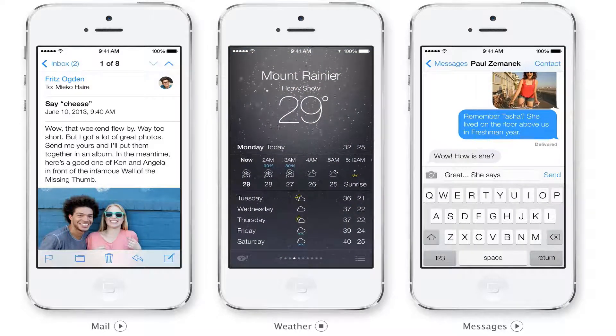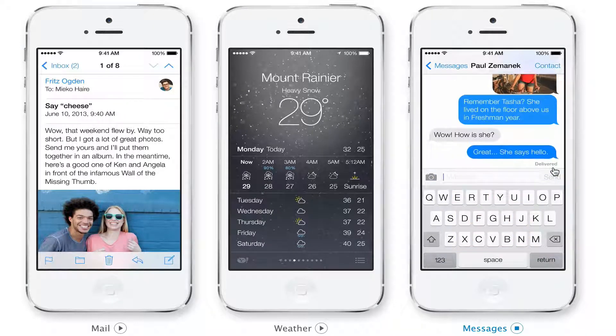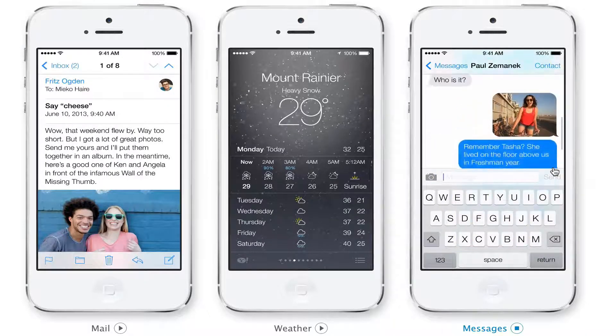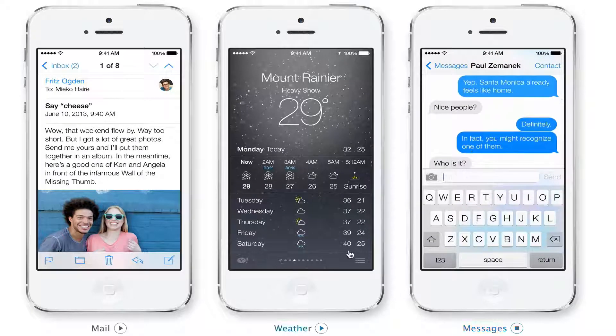The Messages app has a nice white overlay — white and blue, very clean looking, just like Android. Hopefully you like this new design; I know I do, and I think once I install it on my iPhone I will be very excited to play around with it.